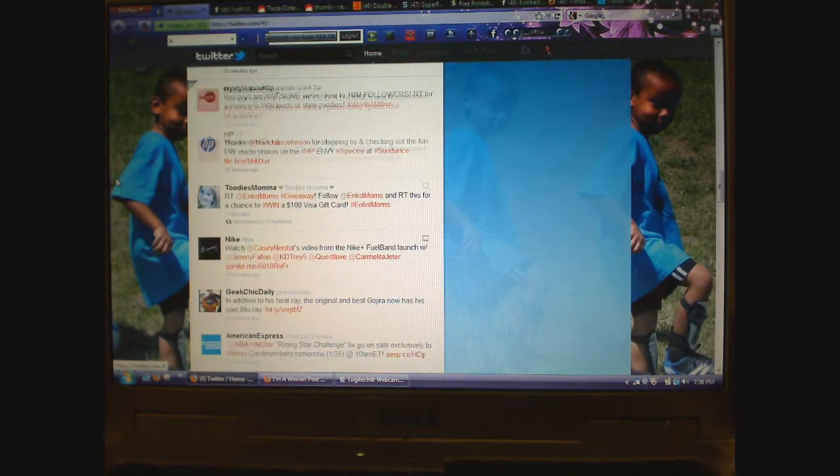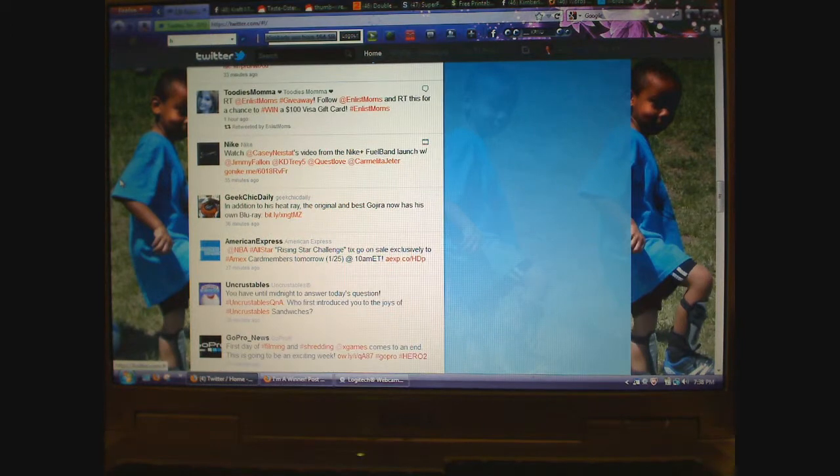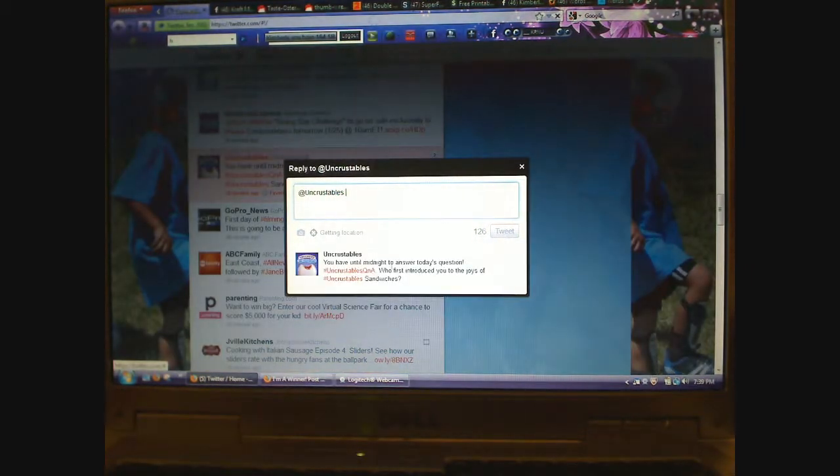That's just quickly how to follow name brands you already know and retweet to win. Here is another one that I actually just won. You have till midnight tonight to answer the question. When you reply, you have to include the hashtag 'Uncrustables Q&A.' It says 'who first introduced you to the joys of Uncrustables sandwiches?' You simply hit reply, copy and paste the hashtag in there. I've already answered a question in one, and you probably also want to use 'Uncrustables sandwiches' in there as well. Just hit reply — you can randomly win if they like your answer.